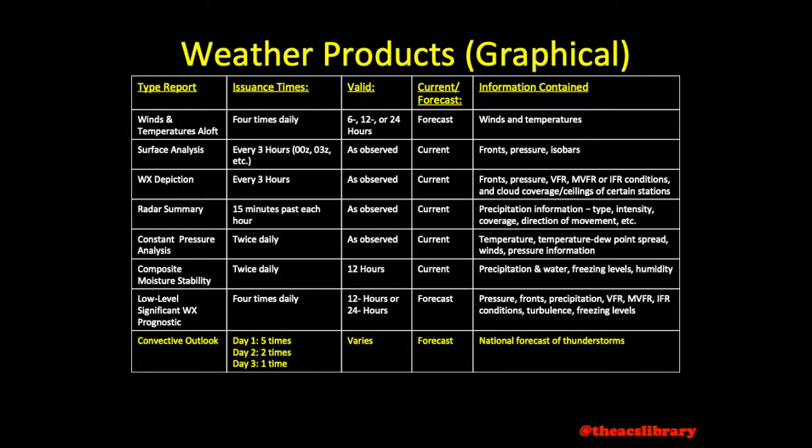A convective outlook may be issued one to five times a day and includes a national thunderstorm forecast.